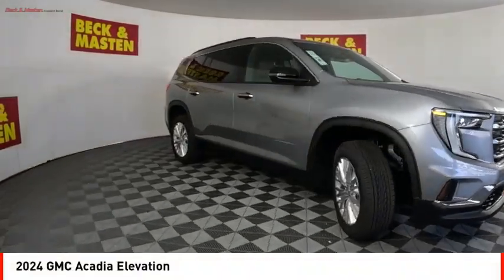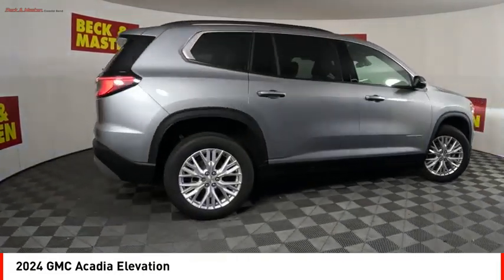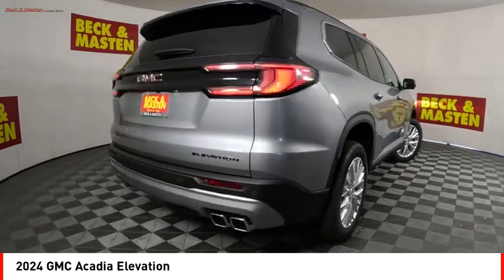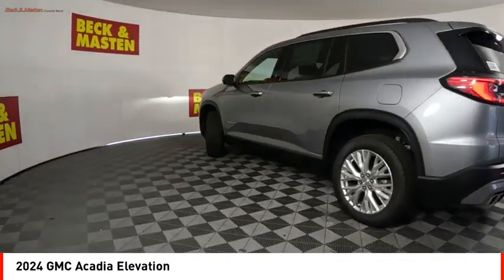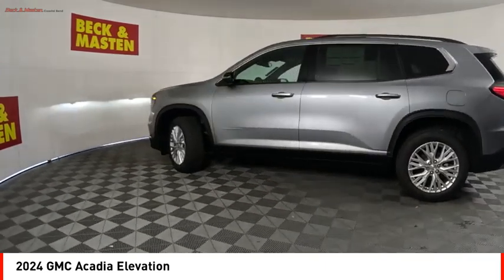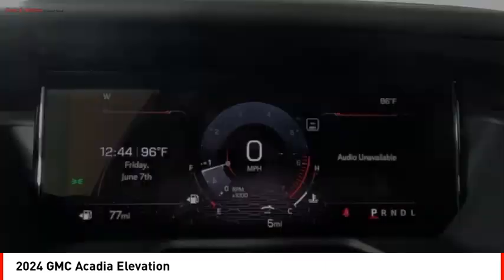Looking for the right vehicle? Check out the 2024 Acadia. The GMC Acadia has great capability coupled with exceptional safety, offering better fuel economy, advanced technology and thoughtful ergonomics. The Acadia is a premium utility that rejects compromise.